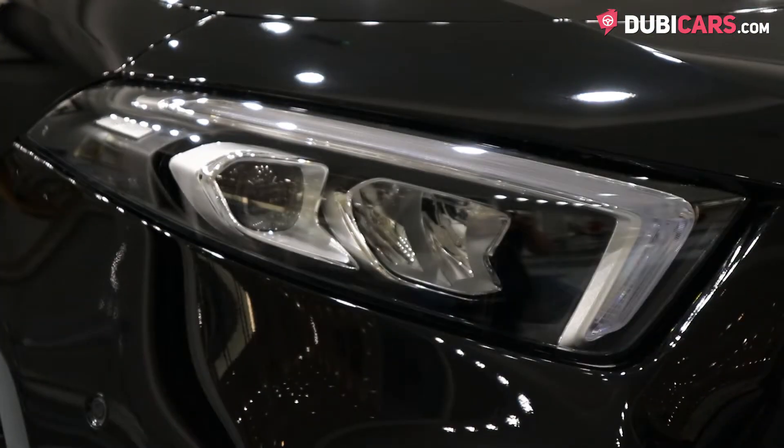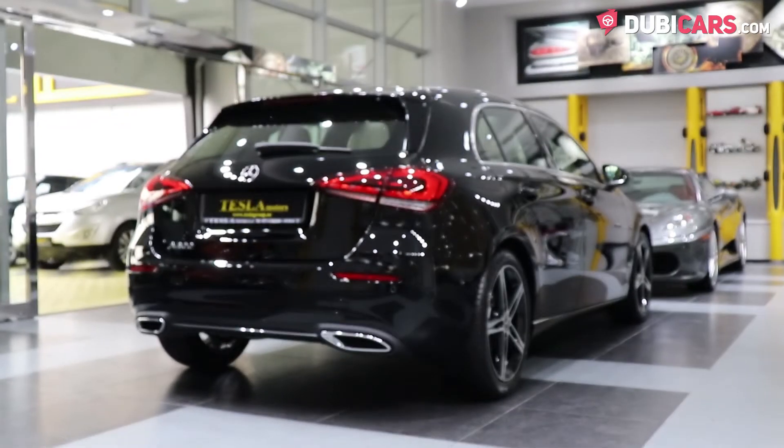Exterior-wise, the model has adaptive headlights, parking sensors, rear spoiler and keyless entry.